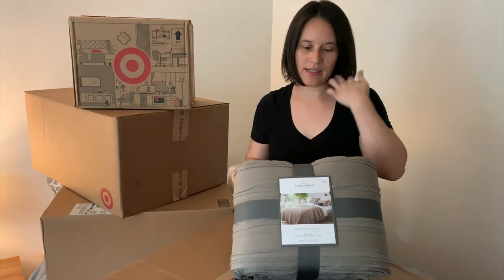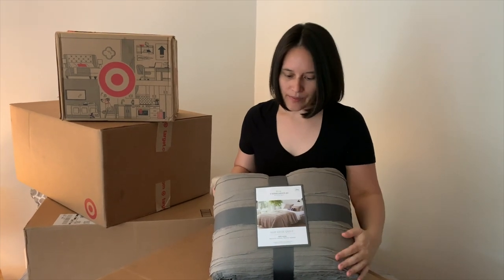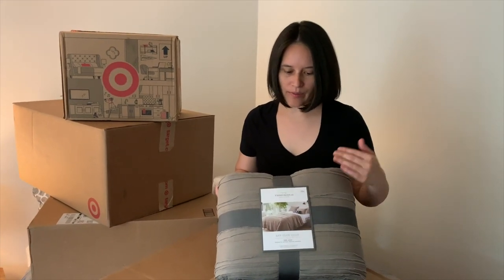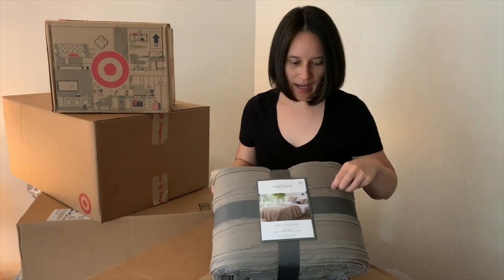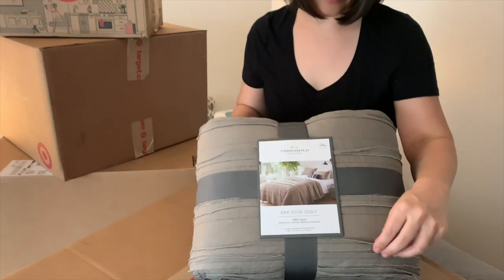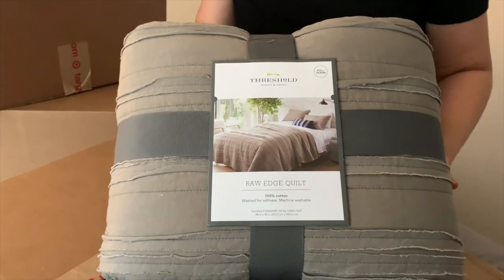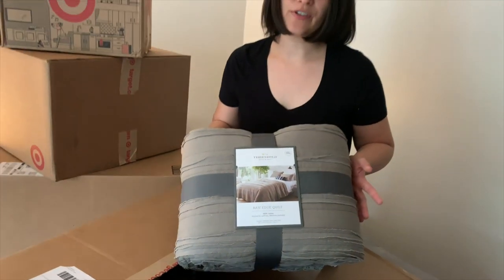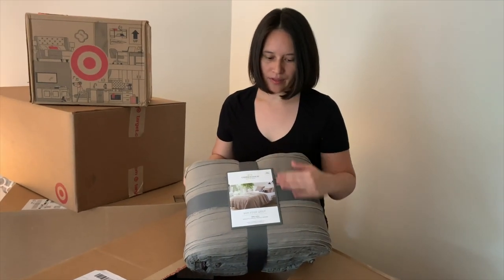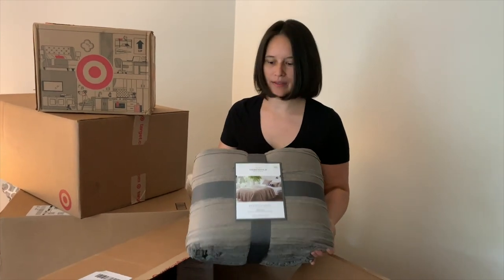We did an Instastory vote where you guys looked at all the quilts. This is the quilt that we selected - it's the Threshold, and it was the number three choice. I like it because it has this little raw edge. I think that's going to be casual and kind of fun and natural looking for the cabin. All of the comforters that we picked were gray, and I think this goes with the sample pretty well - we'll see it when we get it on the bed.